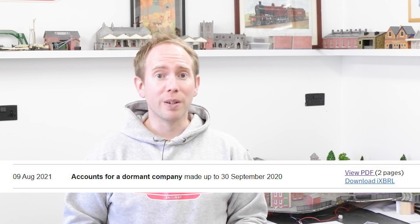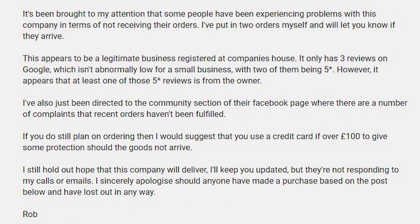I decided to go back to Companies House and check the documentation they held. Looking at that more closely, this company is supposedly dormant — basically not doing anything. At this point something really didn't feel right, so I updated the community post to say it had been brought to my attention that some people hadn't been receiving some or all of their orders. I had two orders in and I'd let everyone know how it went, but I had some concerns. If anyone still wanted to place an order, I recommended using a payment method that offers some kind of protection.